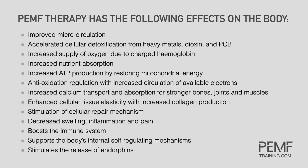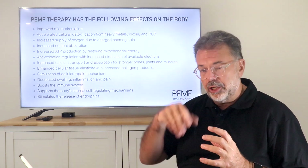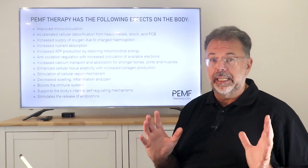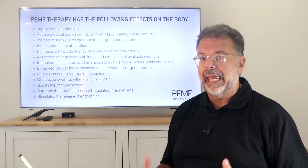Increased oxygen supply comes from charged hemoglobin — properly charged, it holds around 250 oxygen molecules; improperly charged, it may hold only around 100. By increasing negative ionization within each cell, you carry more oxygen, absorb more nutrients through an open membrane potential, increase ATP production, and produce more antioxidants — all a chain reaction from that single thing: increasing negative ionization.